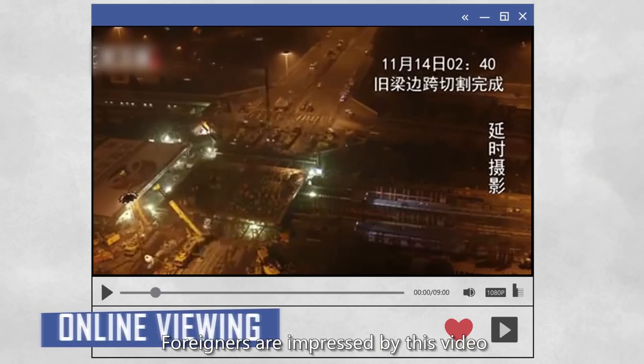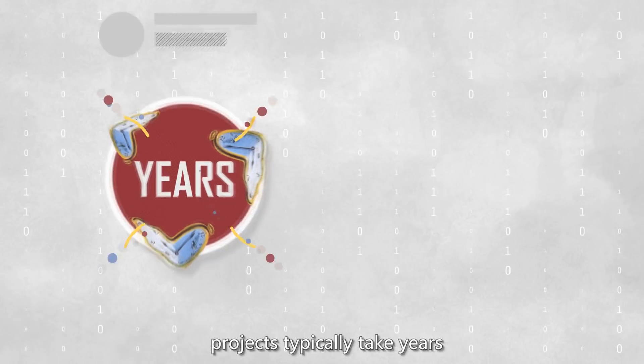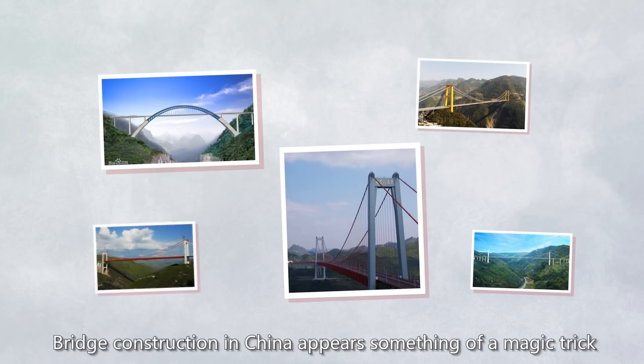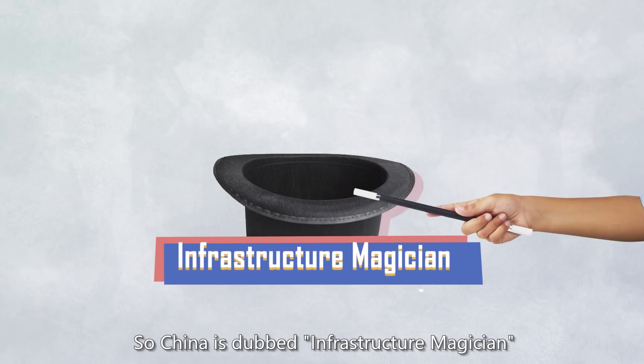Foreigners are impressed by this video, commenting that comparable projects typically take years and cost dozens of times more than original estimates in their countries. Bridge construction in China appears something of a magic trick, so China is dubbed the infrastructure magician.